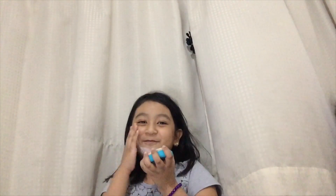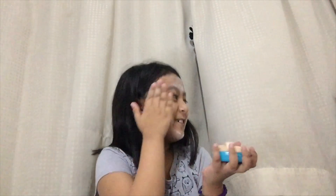Hi guys, today I'm doing my makeup tutorial. First is powder. And the next is funky light.